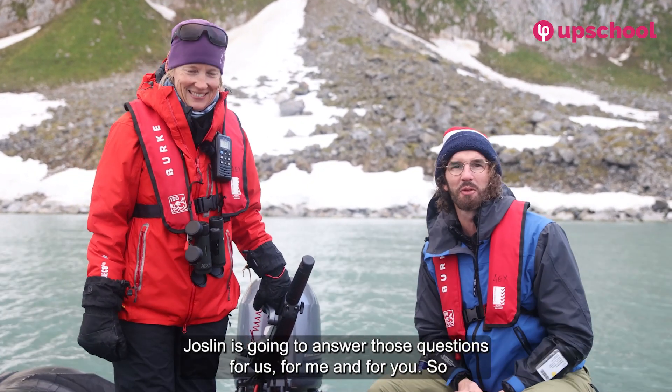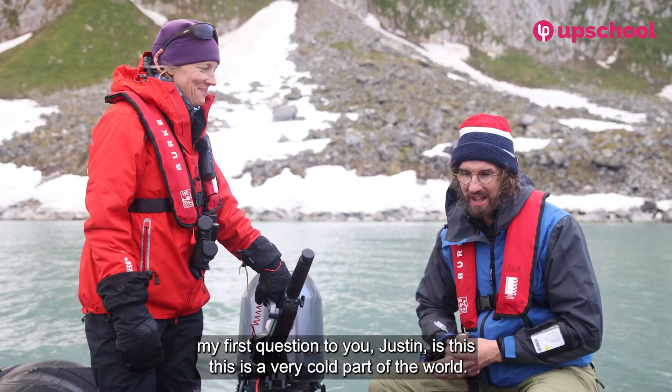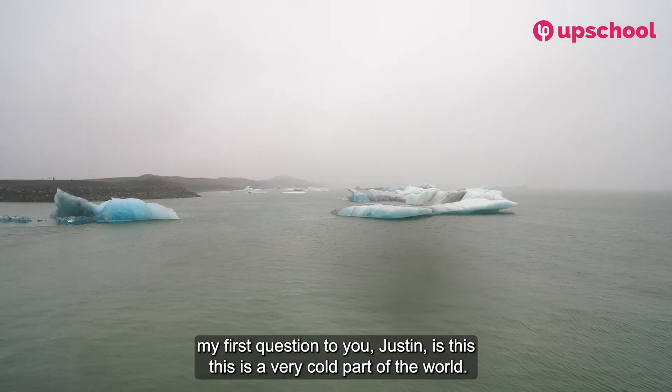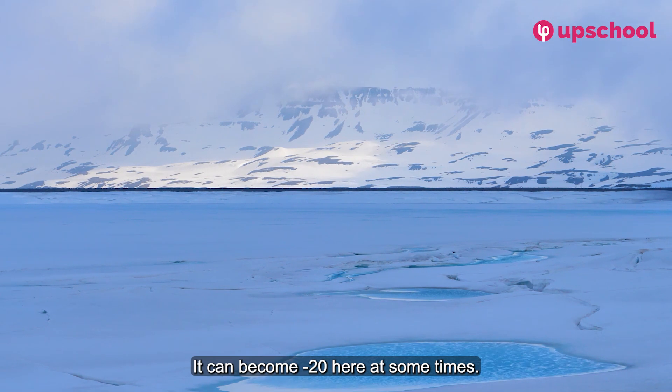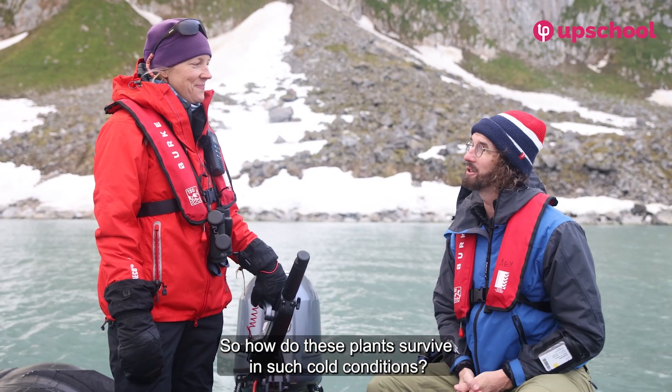Jocelyn is going to answer our questions. My first question is: this is a very cold part of the world — it can become minus 20 here sometimes — so how do these plants survive in such cold conditions?